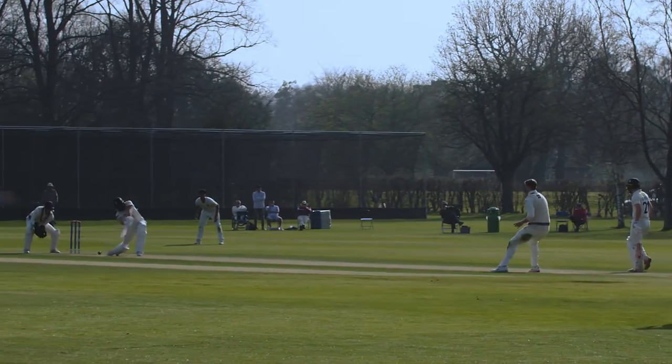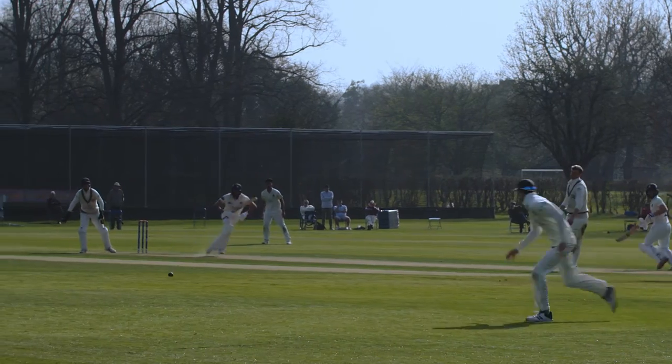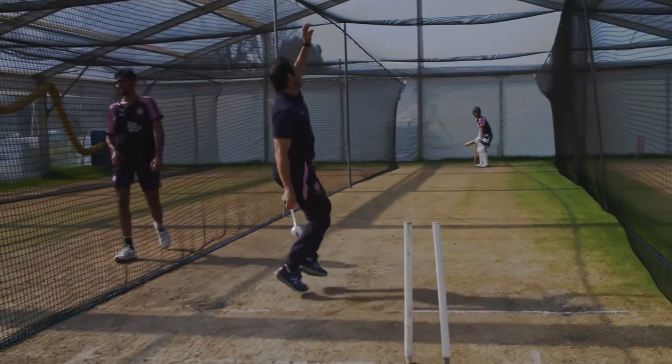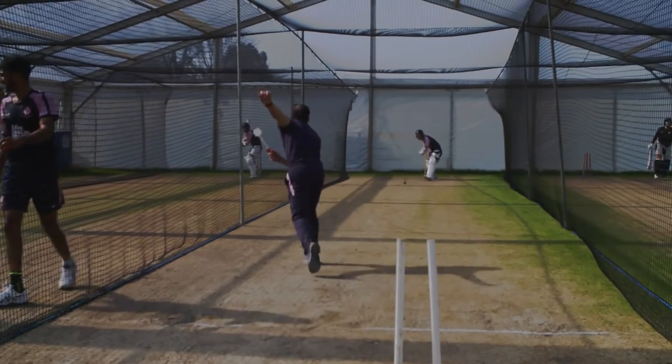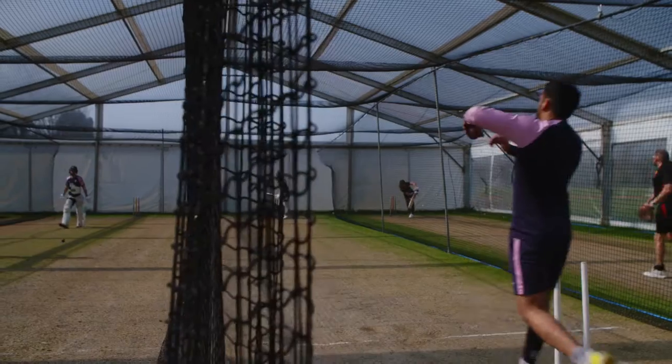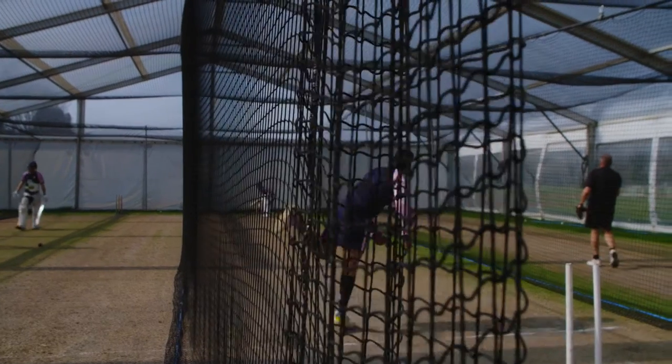We've played first class matches on the field behind me and had a very good record here. The pitches that they produce have been outstanding. The grass facilities and the marquee that we use in March are outstanding too and give the team excellent preparation for the season. The facility that is going to be built here is going to be right up there with the best in the country.